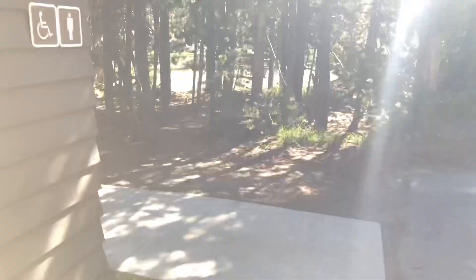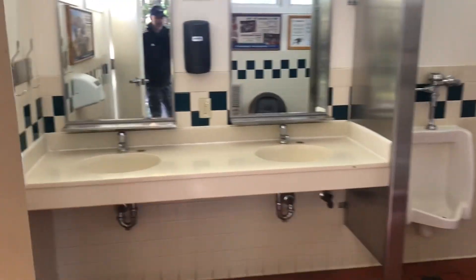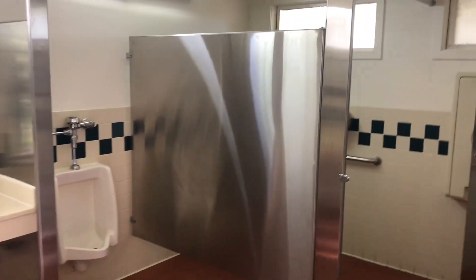Let me just give you a quick shot in the bathroom here — hopefully no one's in it. So this is the bathrooms. They actually have a flush garbler, which is cool, and it's a pretty simple bathroom, but they keep it pretty clean too.